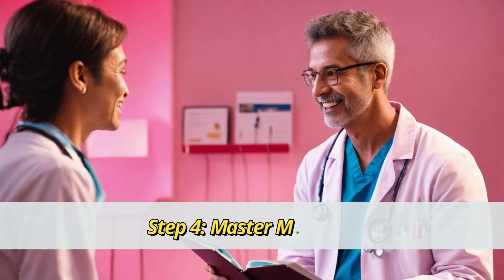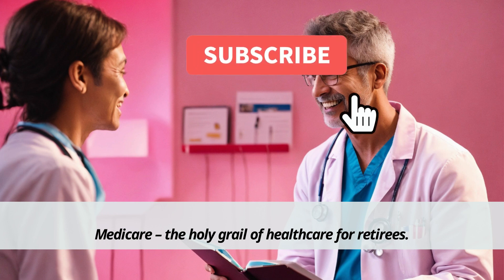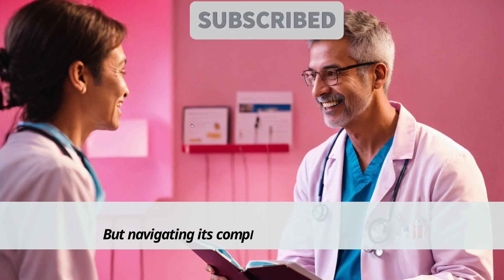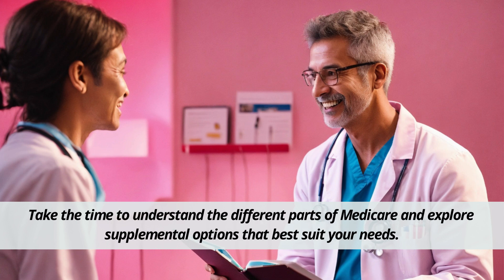Step 4: Master Medicare. Medicare is the holy grail of healthcare for retirees, but navigating its complexities can be daunting. Take the time to understand the different parts of Medicare and explore supplemental options that best suit your needs.